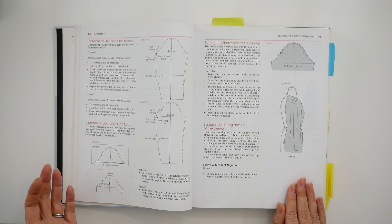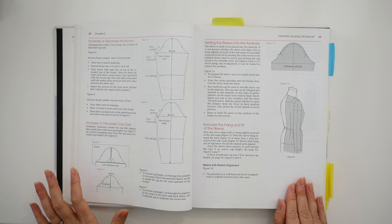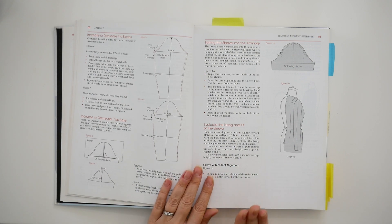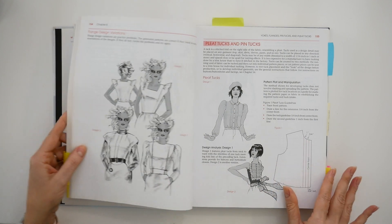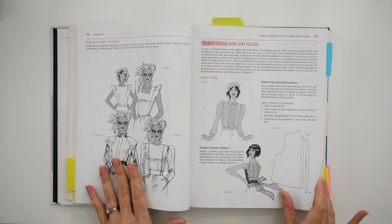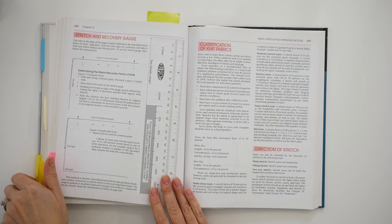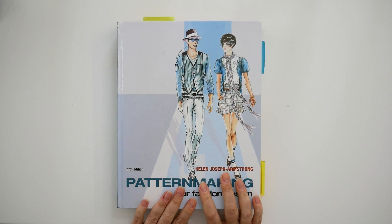This book does go a little deeper into adjusting the block to make sure the sleeve fits into the armhole, so there's definitely more information about pattern manipulation and even a bit more about fitting. But fitting is not the primary focus — it is really about styling basic block patterns into different types of styles. It's a really big book and I highly recommend it if you want to dive into more pattern making methods.